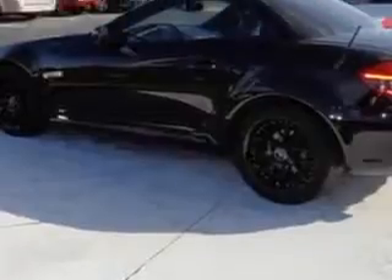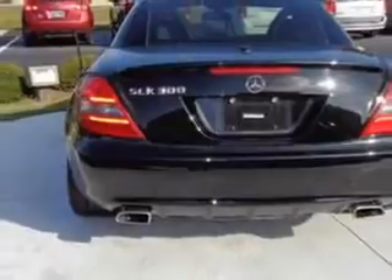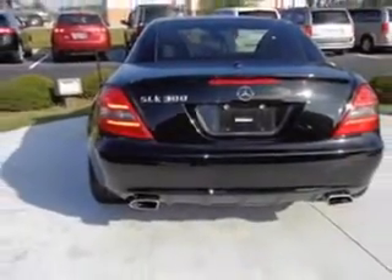Features include: Rear Defogger, Power Windows, Remote Operation, Front Wipers with Rain Sensing, and Suspension Stabilizer Bars, Front and Rear.